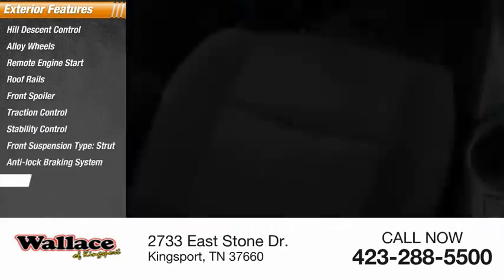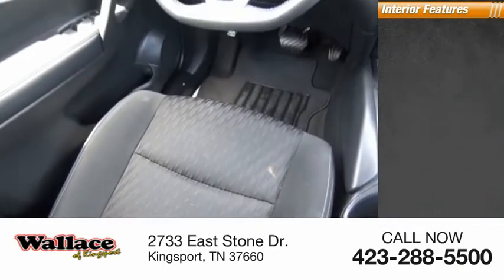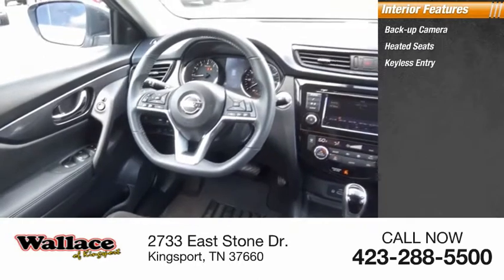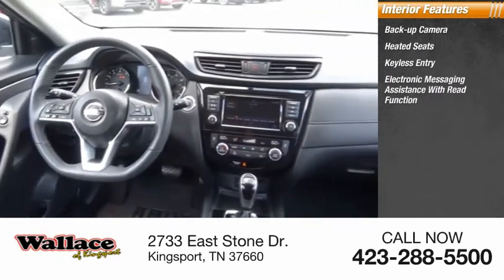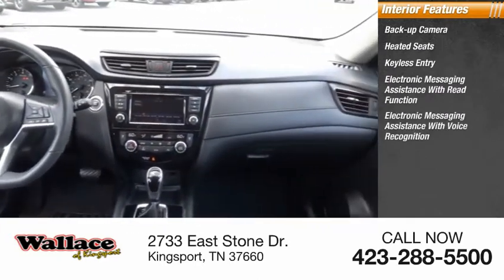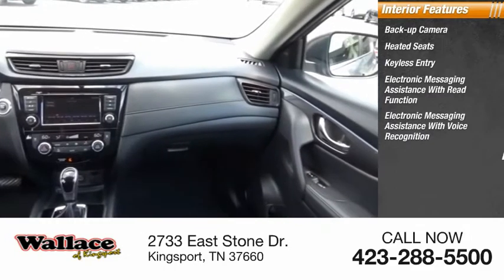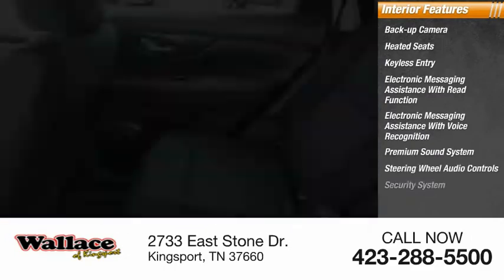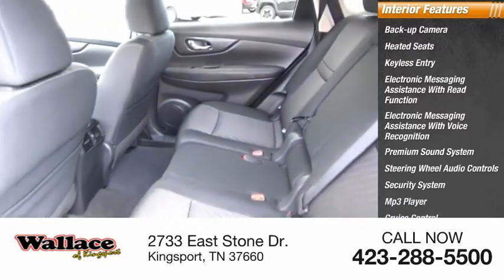Anti-lock braking system, braking assist. Inside you'll find backup camera, heated seats, keyless entry, electronic messaging assistance with read function, electronic messaging assistance with voice recognition, premium sound system, steering wheel audio controls, security system, MP3 player, cruise control.